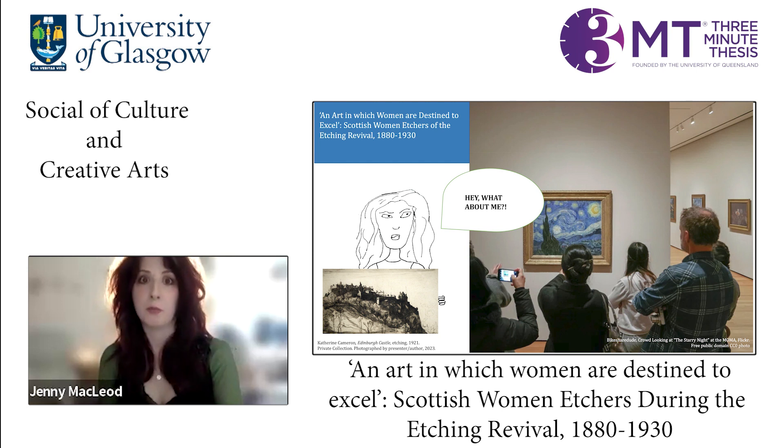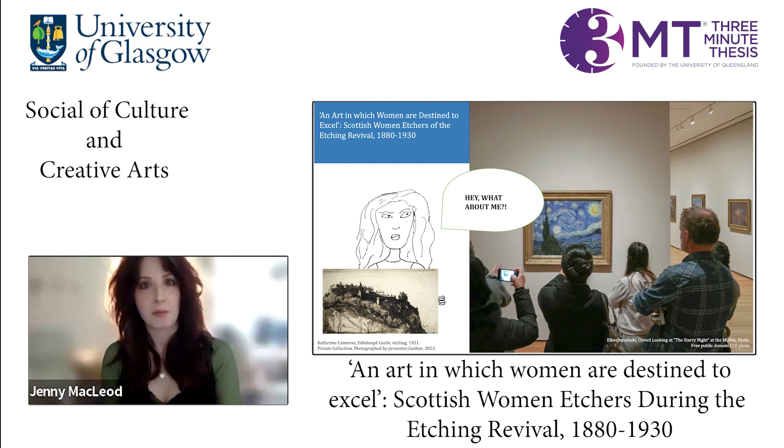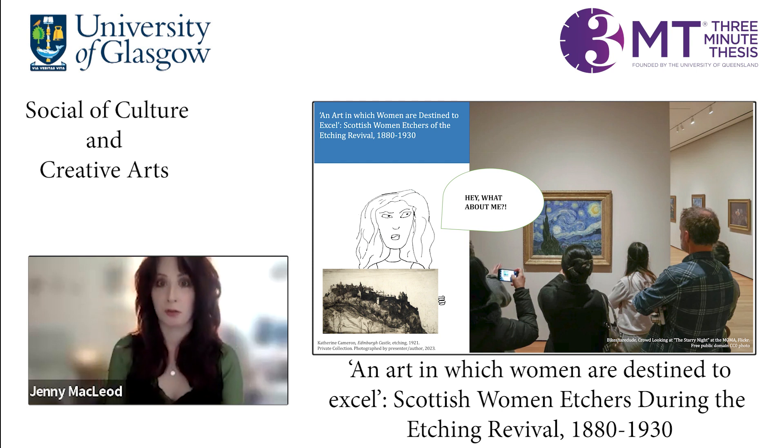My research will provide a more inclusive narrative of Scottish printmaking, especially etching, and highlight women's contribution to the etching revival movement. I hope that this will encourage museums to display more prints by women artists, especially the inspiring prints that I've seen throughout my last few years of research. And who knows — maybe even the next time that you visit an art gallery or museum, you might have the chance to view some of these wonderful prints.